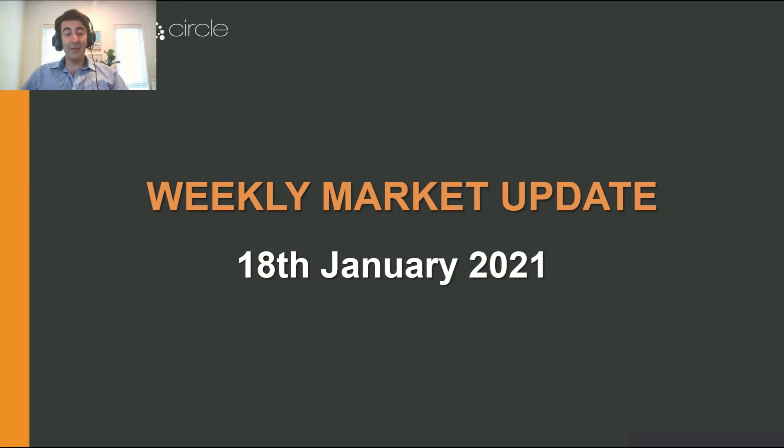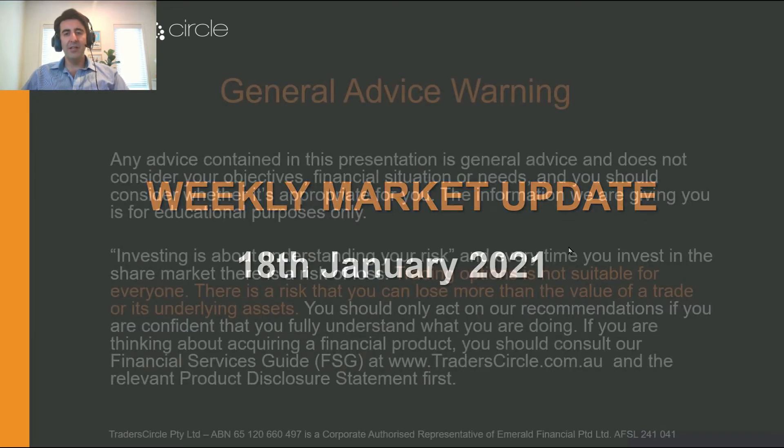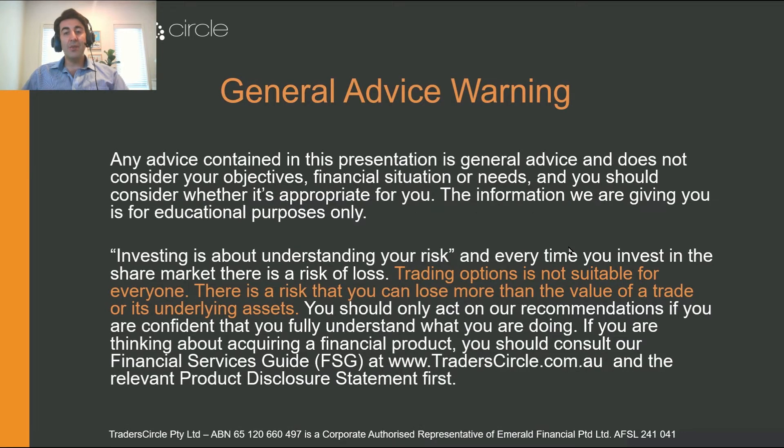Hi there everyone and welcome into this week's market update on the 18th of January. Don't forget that any advice contained within this presentation is general only, so it isn't relevant to your particular circumstances and you need to decide for yourself if it's appropriate to you.